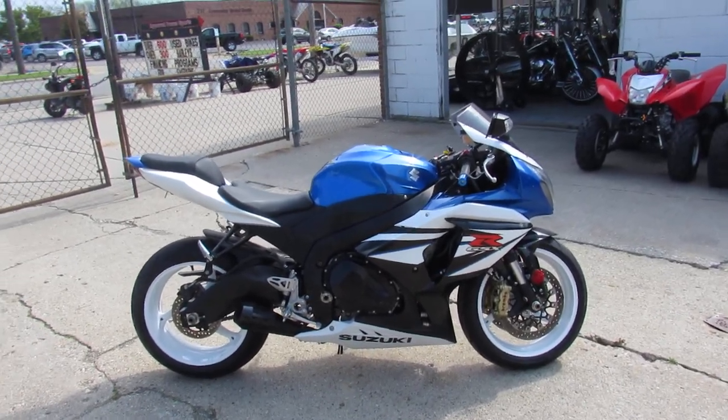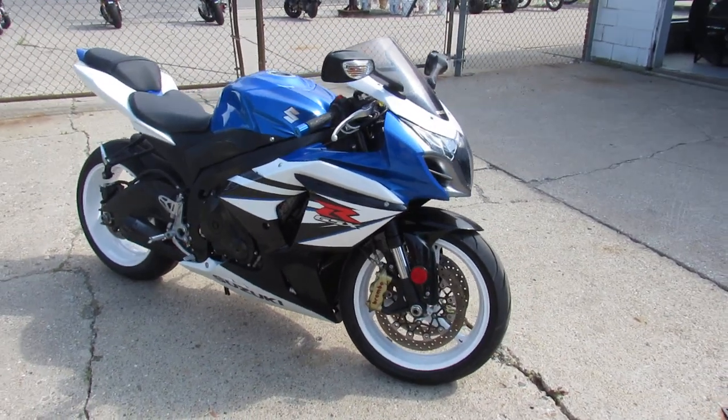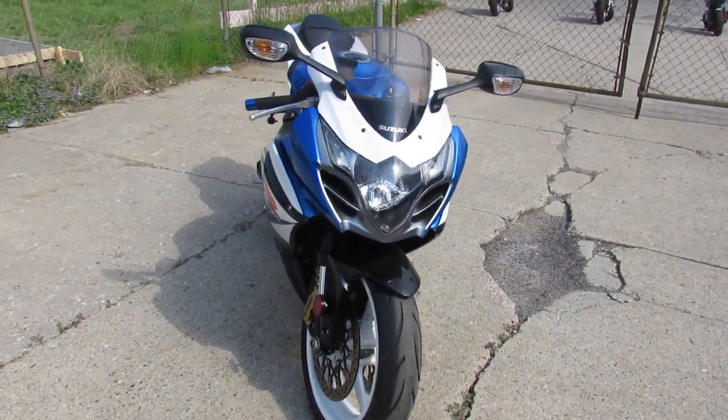Hey riders, it's Approval Powersports doing some videos on our used bikes. It's sunny and 70 degrees. We've got over 450 used bikes. We've got guaranteed financing, out-of-state financing, nationwide shipping.